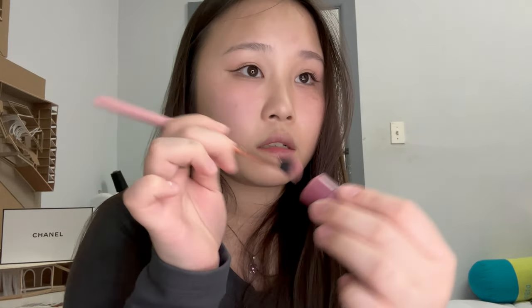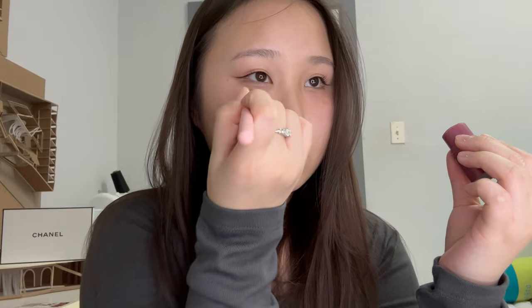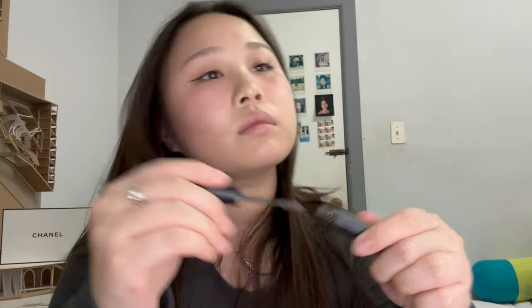Now I want to touch up my blush a bit because I lost some color. I really like going in with a small fluffy brush to get really precise with blush placement. Brows are always the simplest step for me — I just do a brow tint.